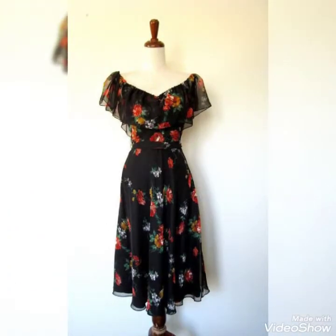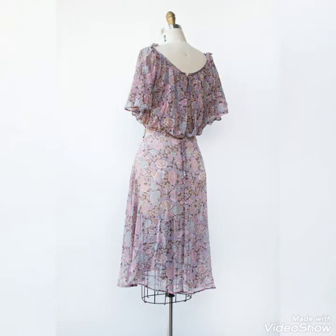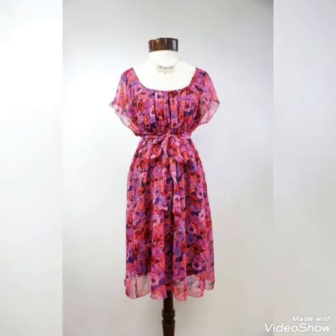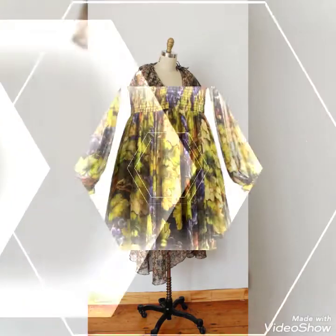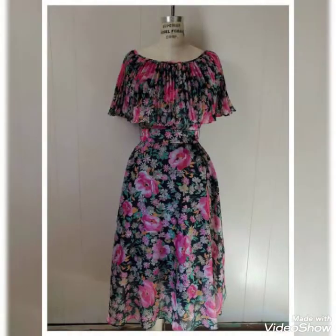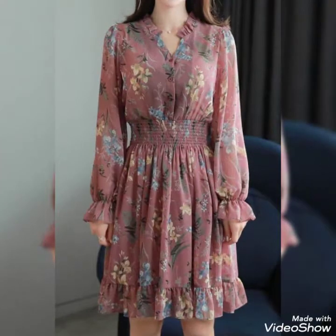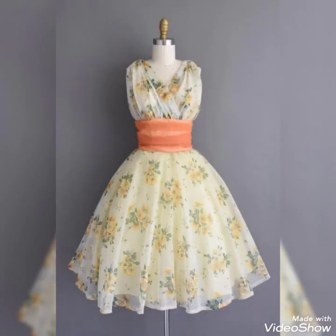Bismillahirrahmanirrahim, hello friends and assalamu alaikum, welcome to my YouTube channel Daily Ideas with Mahnur Saeed. Today's video is all about beautiful floral printed chiffon dresses — crisp, cross-scattered short dresses and beautiful floral printed dress designs are shared in this video. If anyone is interested, copy these beautiful ideas and follow these beautiful dresses.